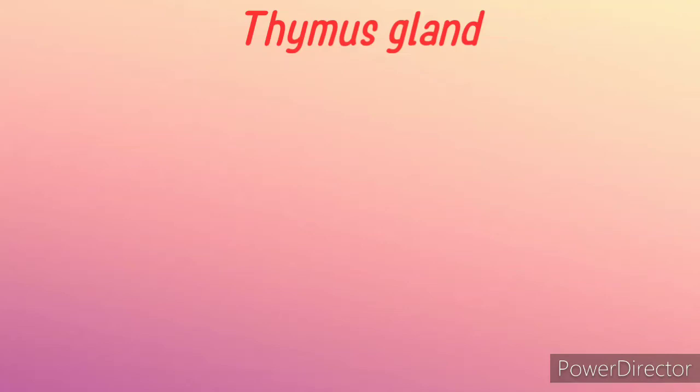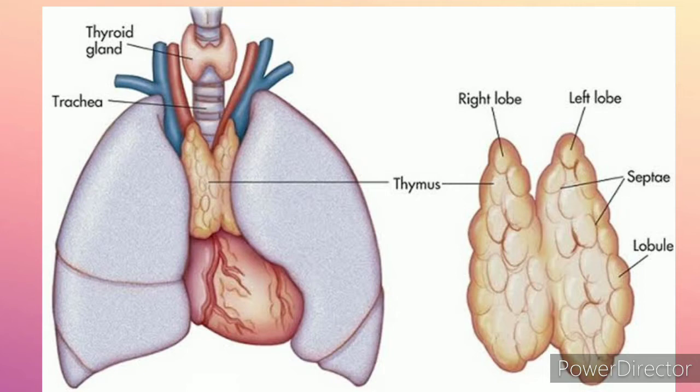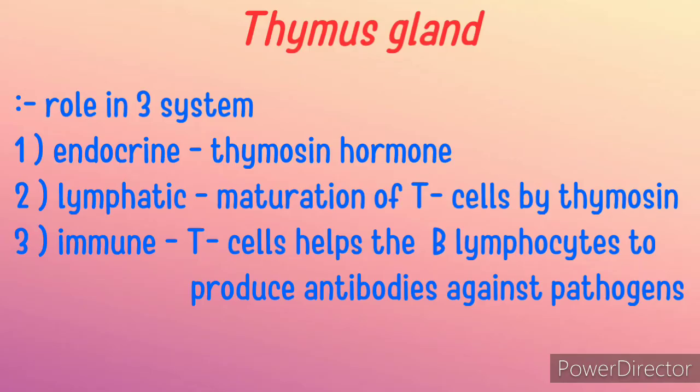Today we are going to discuss the thymus gland of the endocrine system. Thymus is a bilobed gland present in between the lungs and behind the sternum bone. As you can see in this picture, thymus is shown as a bilobed gland present in between the lungs.